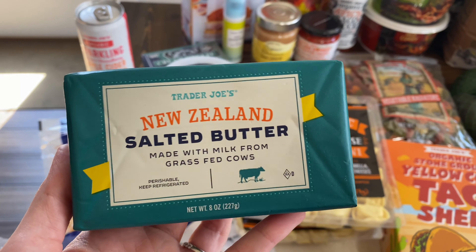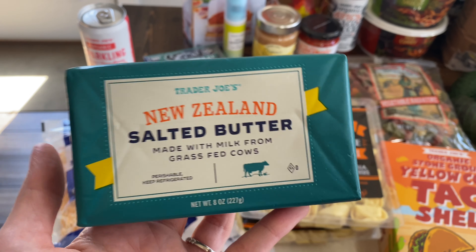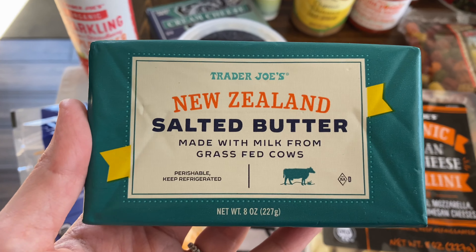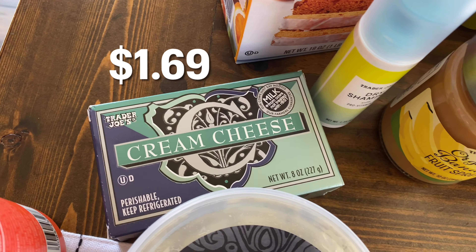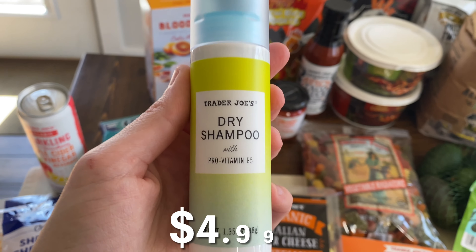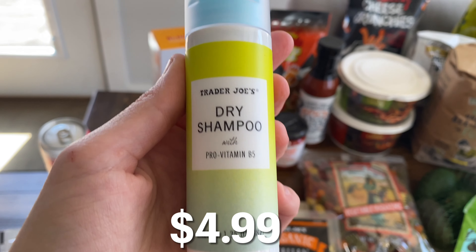These are brand new — the pretzel bagels. I think they may have had them last year as a seasonal item, but I've never tried them before. They're described as chewy, slightly salty, with a traditional pretzel flavor, which seems pretty interesting. These will be in the taste test video in a couple of days.